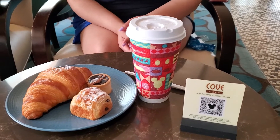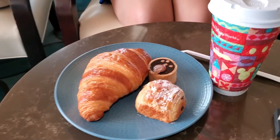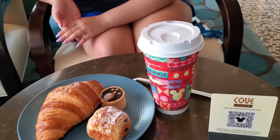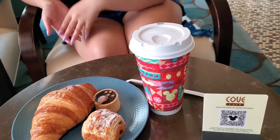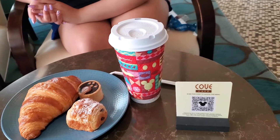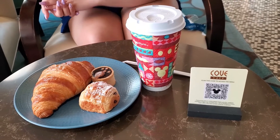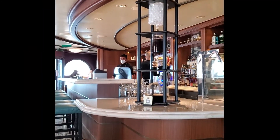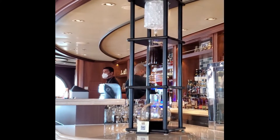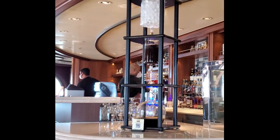We popped into the Cove Cafe for a little pick-me-up. We got some treats — the treats are complimentary. My daughter also got some of the cold brew with vanilla, which you pay for, but it's worth every penny. If you want to see the menu, you scan the little QR code. While we were in here, four different customers came in and ordered the cold brew, so it must be really, really good.